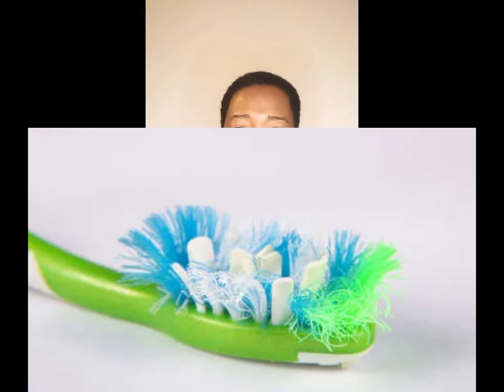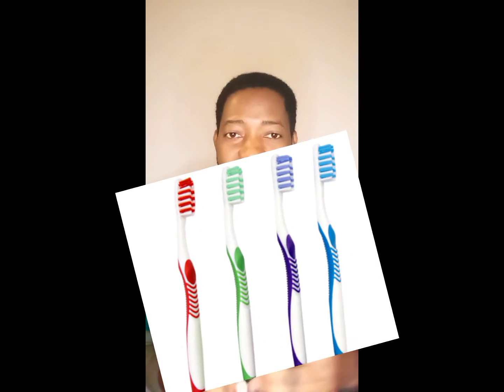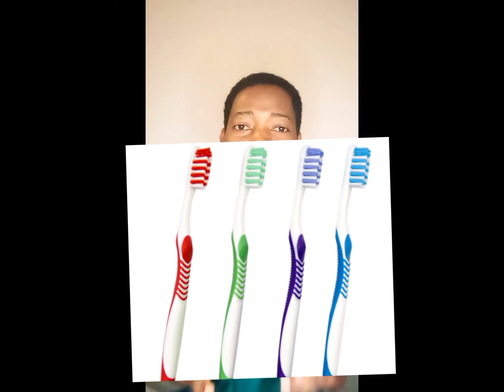If your toothbrush looks like the worn one shown on the screen, you have to discard it because it is no longer performing its function. If your toothbrush looks like the one I'm holding — as it appears on the screen — then it is still useful and you can continue to use it.